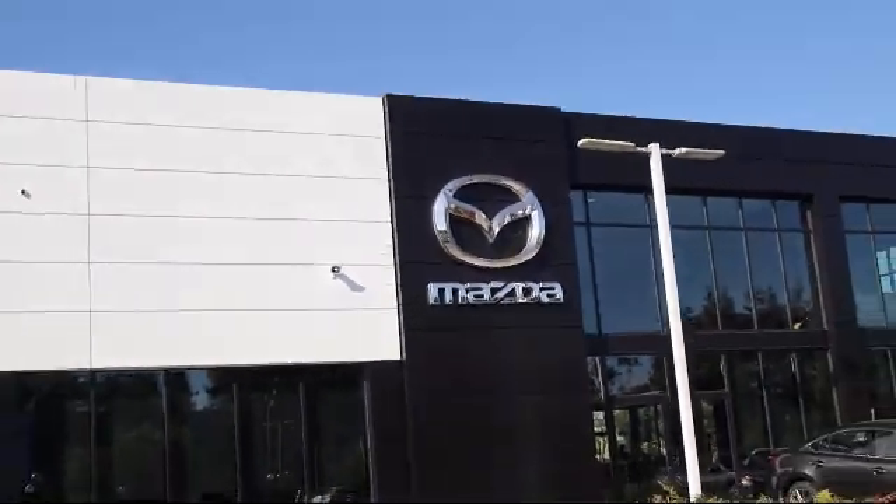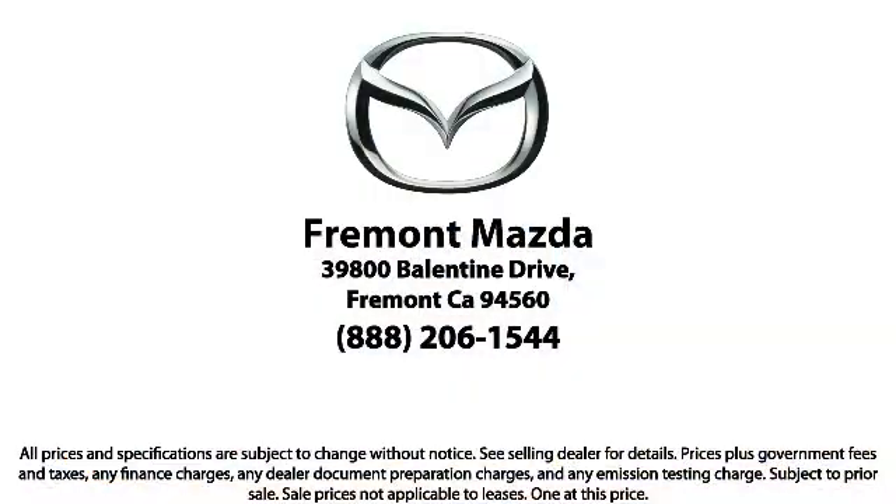Here at Fremont Mazda, our team of professionals is dedicated to making sure that your experience in purchasing a certified Mazda is pleasant and stress-free. So come in today — we're located at 39800 Valentine Drive in Newark.